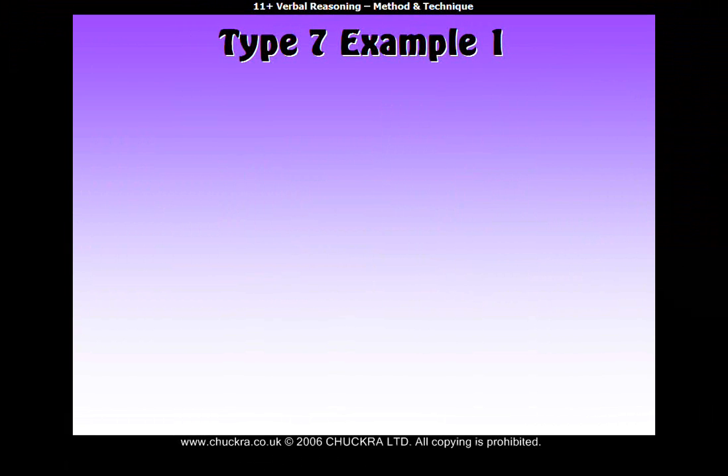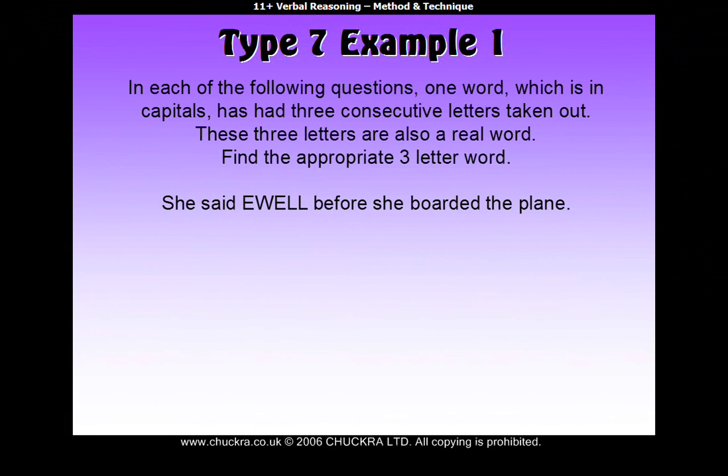Type 7, example 1. In each of the following questions, one word which is in capitals has had three consecutive letters taken out. These three letters are also a real word. Find the appropriate three-letter word.